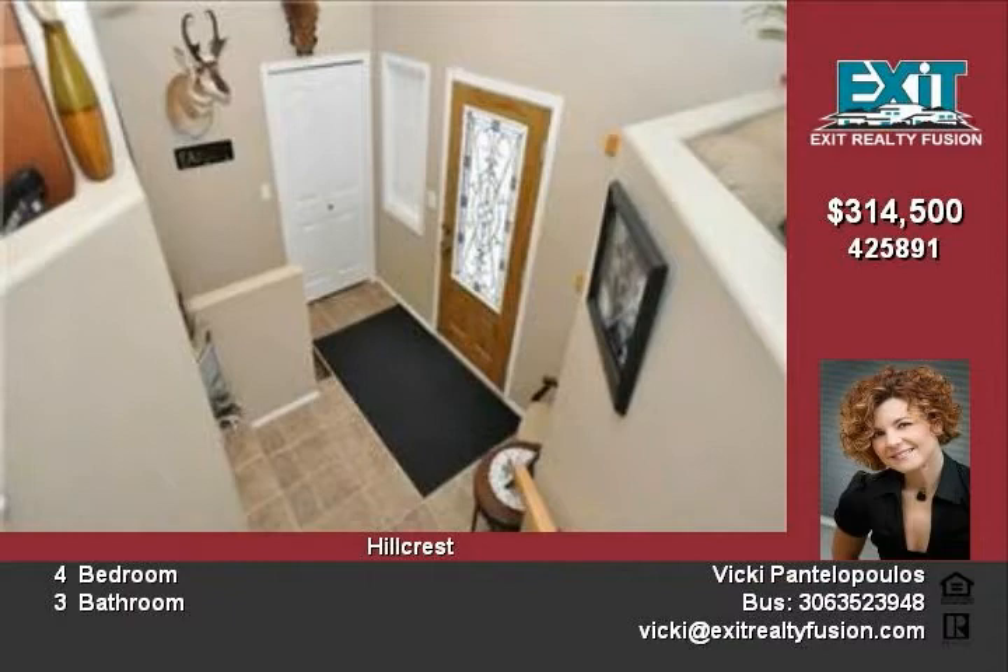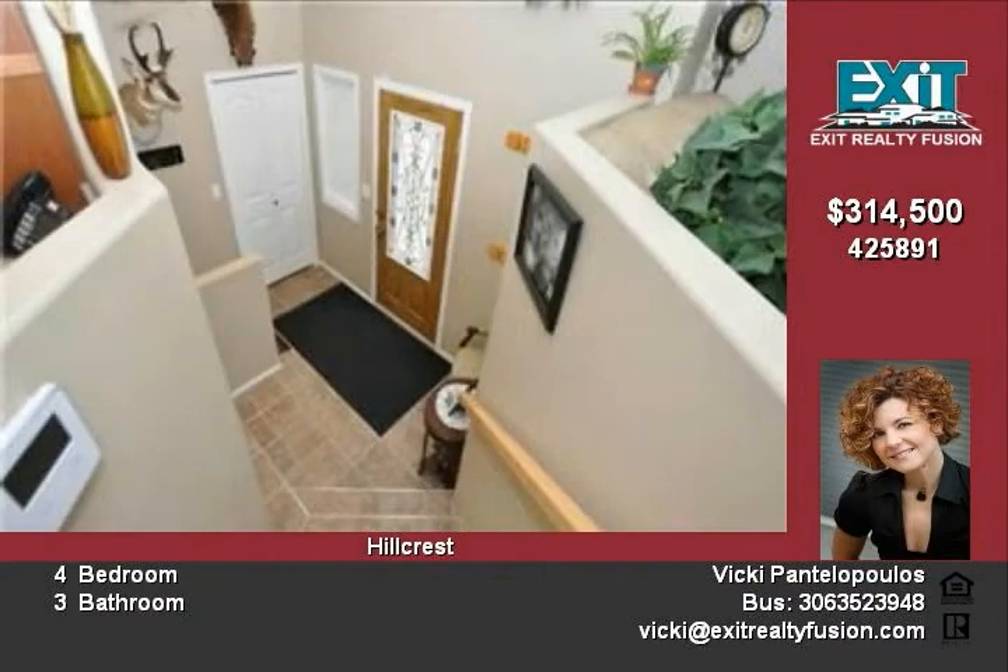A large foyer greets you and immediately you feel openness as you enter the living room with vaulted ceiling and large picture windows overlooking green space.